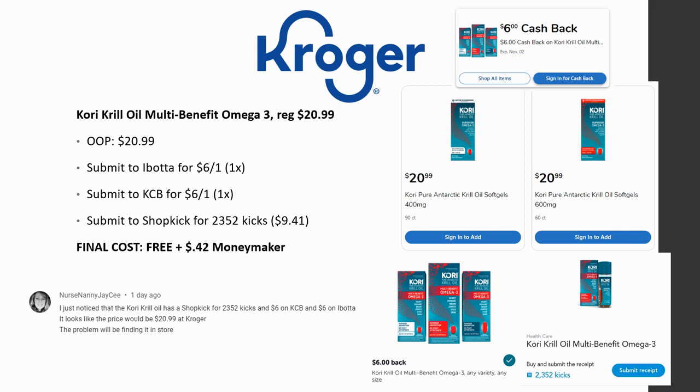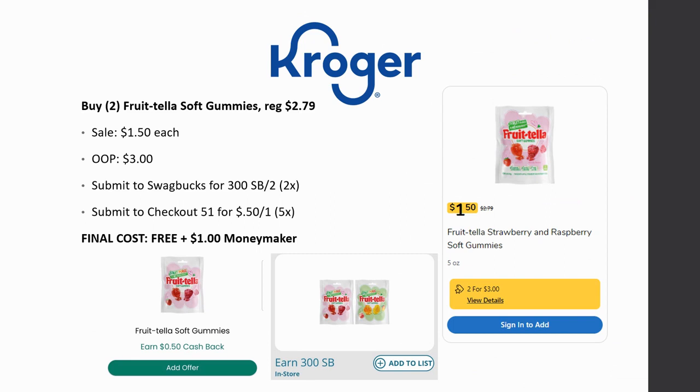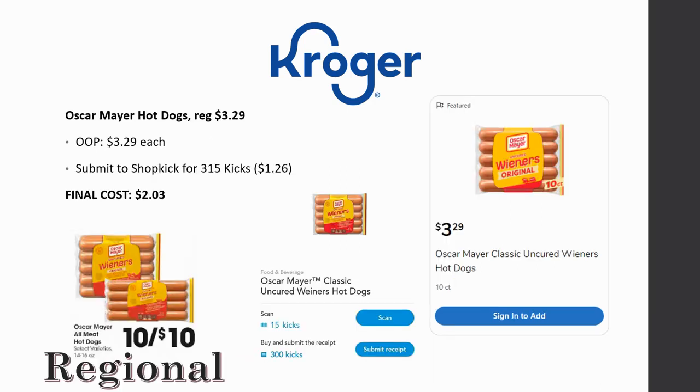Frutella soft gummies are still on deal this week — regularly priced $2.79, on sale for $1.50 each. Pay $3 for two, submit to Swagbucks for 300 Swagbucks back on two, limit of two times. Checkout 51 has $0.50 back on one, limit of five times. Final cost is free and a $1 money maker for every two you get.